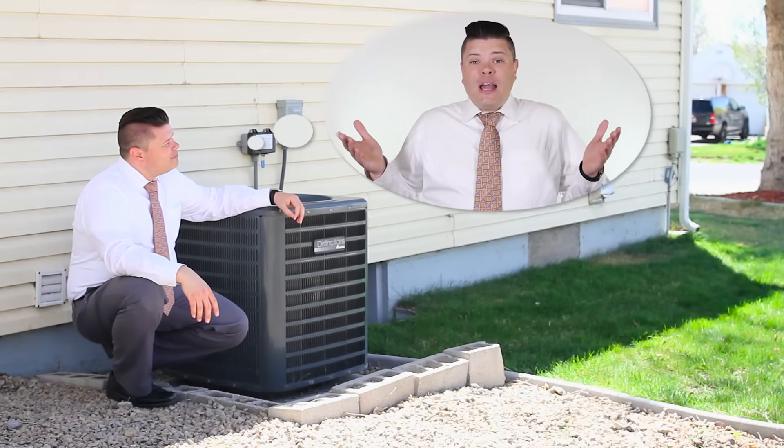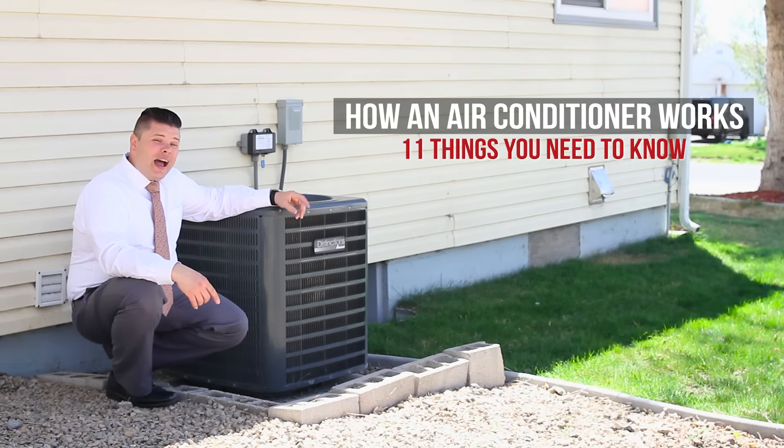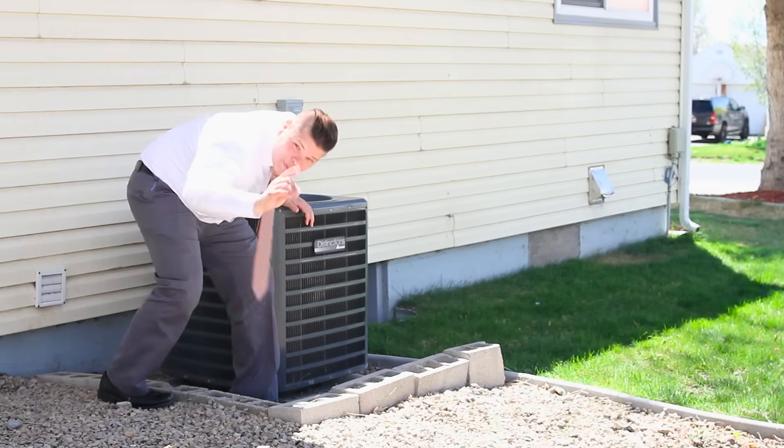Have you ever thought to yourself, how do air conditioners work? Well, you're not the only one, and in this video, we'll tell you the 11 things you need to know about how an air conditioner works. I just need to go change real quick — I'll be right back.